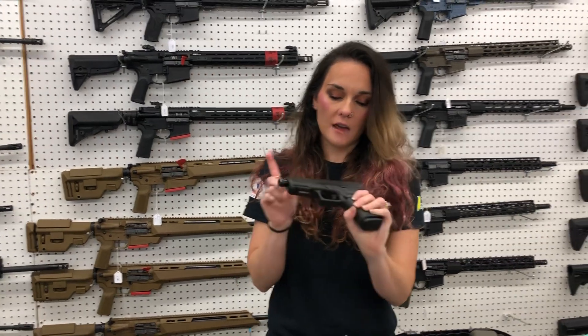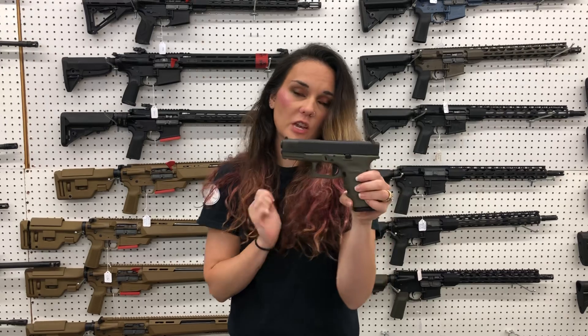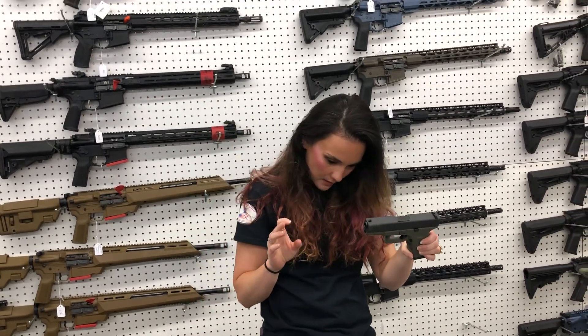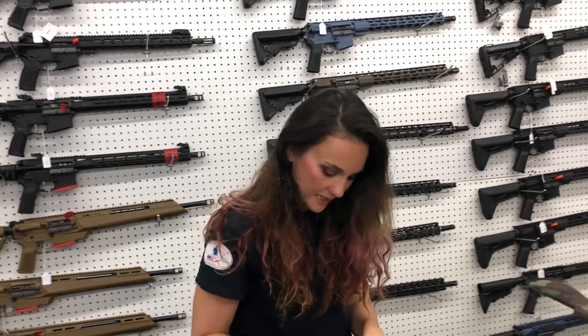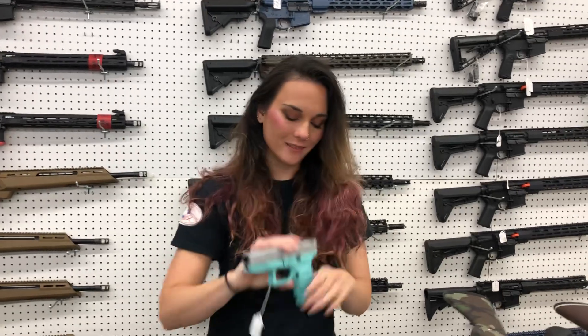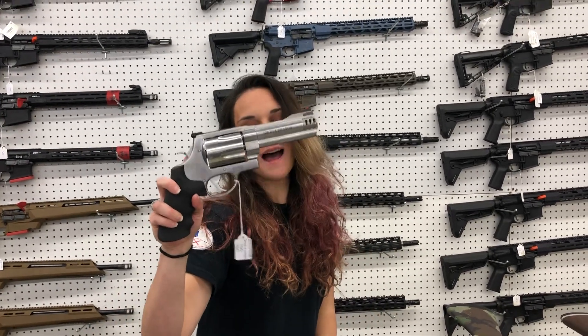19 Gen 5 with the threaded barrel. We also have the 19 Gen 3 in moss green — yes, moss green. And the 19 Gen 3 in Tiffany Blue and Stainless are also here.